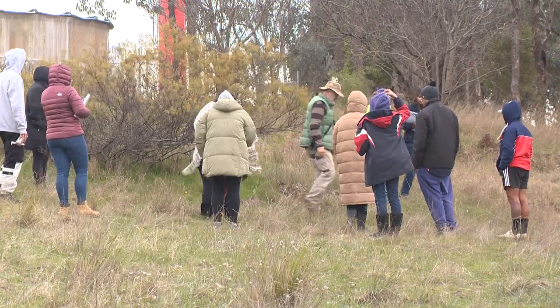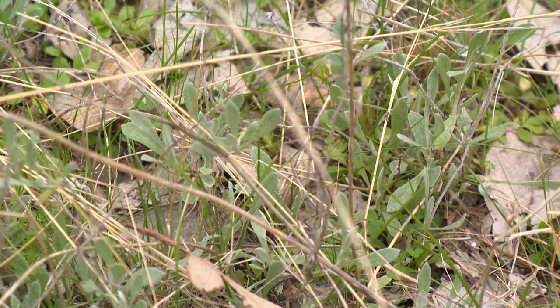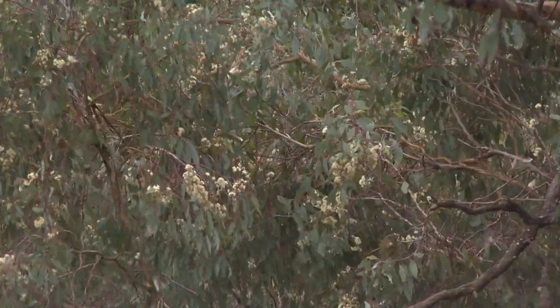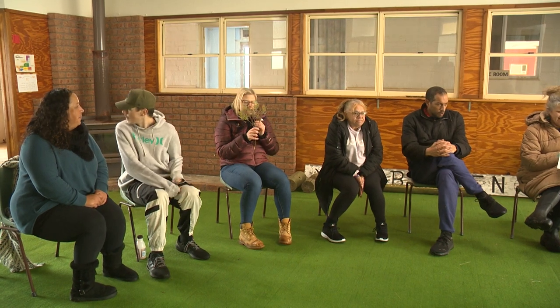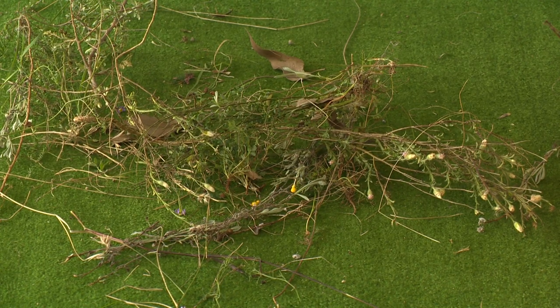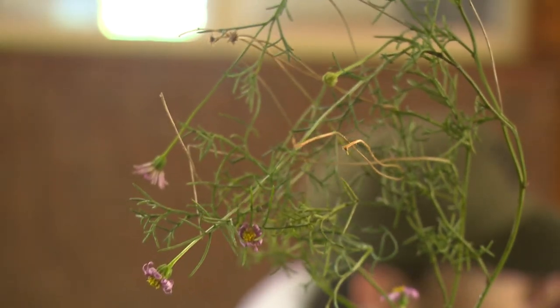Ian took them out into the property and did some plant identification. Boxgum grassy woodland is a woodland that has a grassy understory with scattered shrubs, and trees that are typically yellow box, white box, and Blakely's red gum. It is currently a critically endangered community. There is a lot of diversity here — we've found many native grasses and plants on the property that we weren't even aware of. Many of the species here, and there may be over a hundred in this patch alone, were of value to traditional owners, including for food, medicinal uses, flavoring food, and making tools.